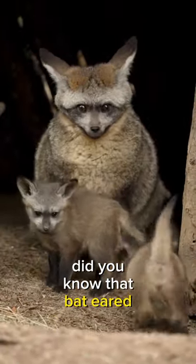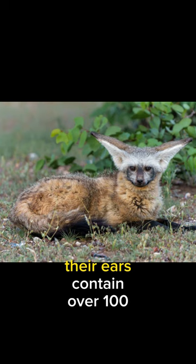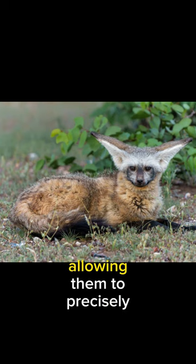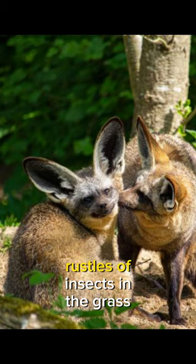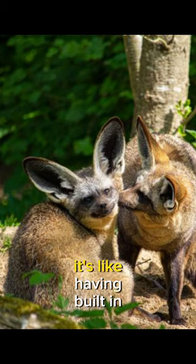Did you know that bat-eared foxes are meticulous architects of sound? Their ears contain over 100 muscles, allowing them to precisely control their shape and direction, honing in on the subtlest rustles of insects in the grass. It's like having built-in radar.